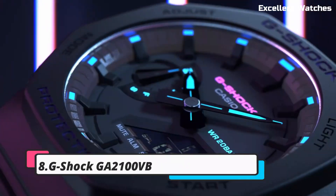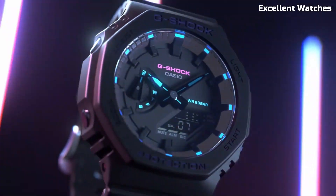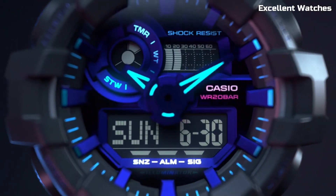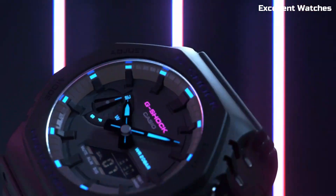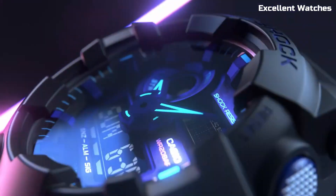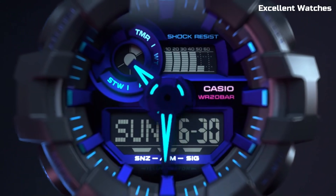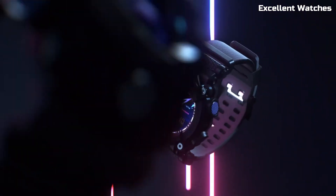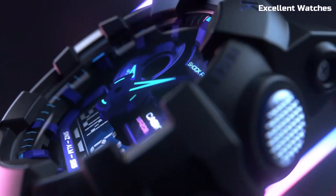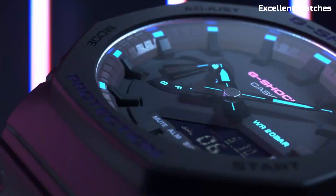Number 8: G-Shock GA2100VB. The G-Shock GA2100VB is a remarkable fusion of style and substance. Its slim profile and octagonal shape set it apart in the G-Shock lineup, offering a sleek urban look. Despite its minimalist design, it doesn't compromise on durability, featuring shock resistance and water resistance. This versatile timepiece suits both casual and formal occasions. With an array of color options and an analog-digital display, it effortlessly combines fashion-forward aesthetics with G-Shock's renowned toughness. It's a perfect statement piece for the modern individual.